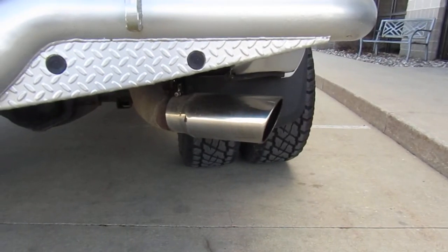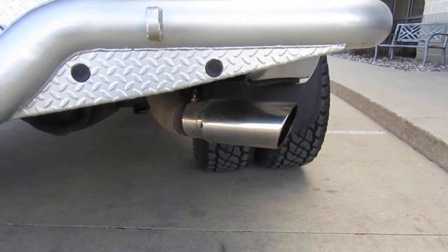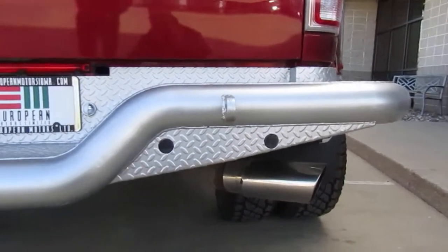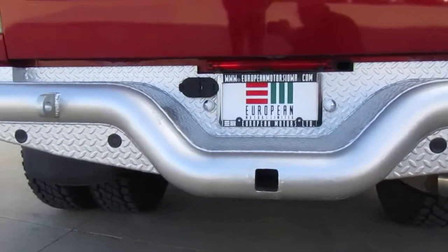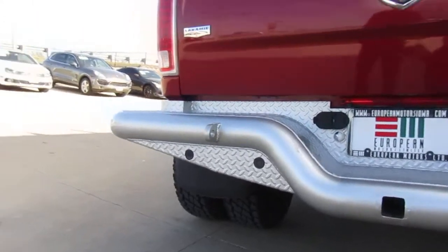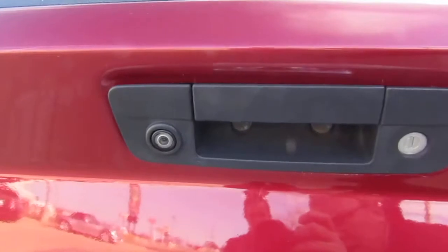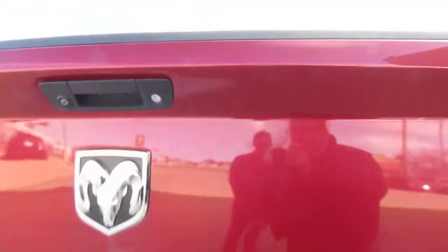This vehicle has been what I call deleted and tuned — runs very nice. There's the big exhaust tip, no catalytic converters. There's your bumper hitch right there, and backup camera equipped — handy for putting a trailer on.